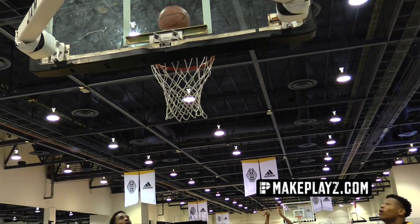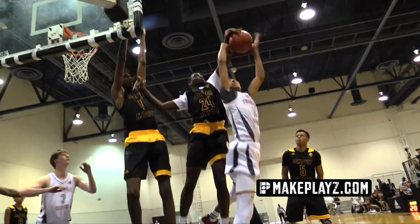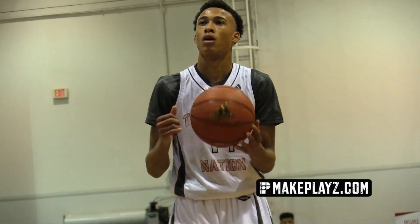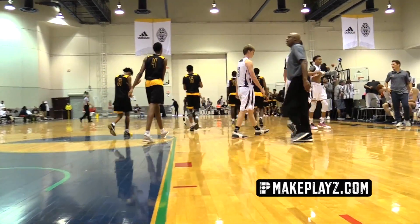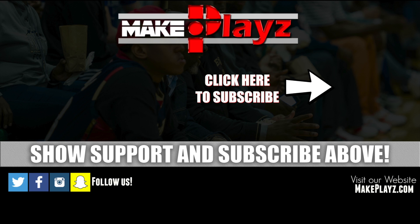To sum it all up, I was very impressed with what I saw from RJ Hampton as he finished with 30 points against a good Compton Magic team. But it's not that he scored 30 points — it's how he scored 30 points. It's the efficiency and skill set that he put on display. He still has a long way to go, but it's exciting to see his level of skill at such a young age, and I'll be looking forward to watching him progress.